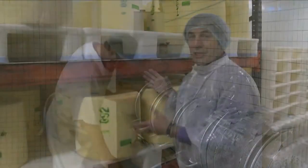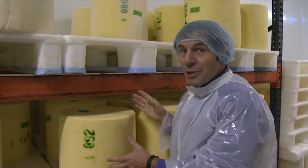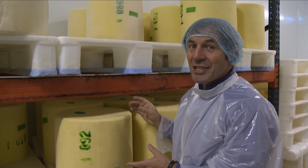This cheese is ready to be matured. It has been labeled. It is about 40 to 42 kilos, and it has been made with about 420 liters of milk. That's a lot.